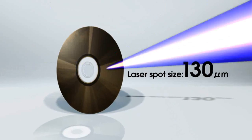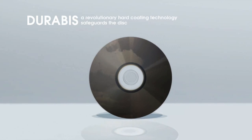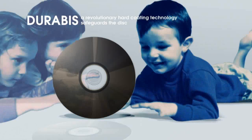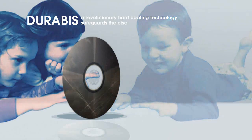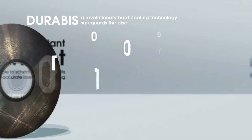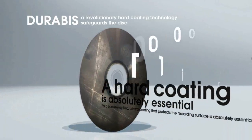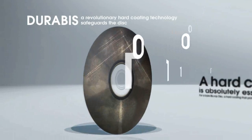The diameter of the blue laser spot on the disc surface is extremely small at approximately 130 microns, which is only around one-fifth the size utilized by DVD. For this reason, in comparison to DVD, the Blu-ray disc is more susceptible to scratches or fingerprints on its disc surface, which can prevent accurate laser beam tracking, thus risking the loss of important data or content. For a bare Blu-ray disc, a hard coating that protects the disc surface is absolutely essential.